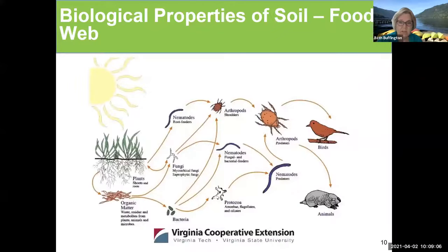So here's the biological properties of soil — the food web. You have the plants which are creating organic matter. There are fungi. Things eat the fungi and the bacteria. Things eat the things that eat the fungi and the bacteria. Animals eat the things that eat the fungi and the bacteria. And the birds eat them too. The soil and the things that the soil contributes to the environment have to do with the greater food web.